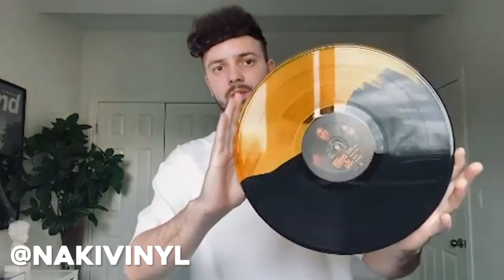The pressing on this one is absolutely sweet — the gold and black mix looks beautiful. The main reason I wanted this specific variant is because it comes with a seven-inch that contains the Fugee-La Refugee Camp remix and the Mista Mista song, which none of the other pressings have. A sweet novelty in my collection.